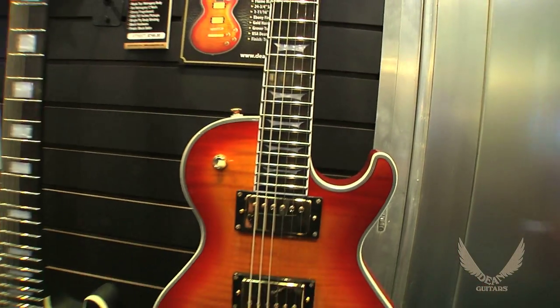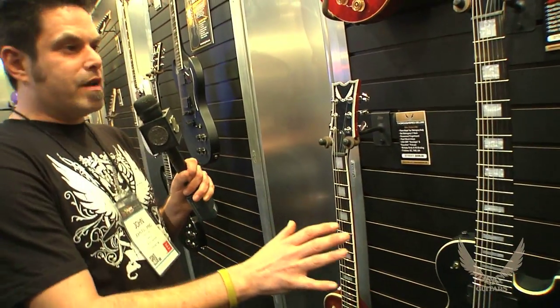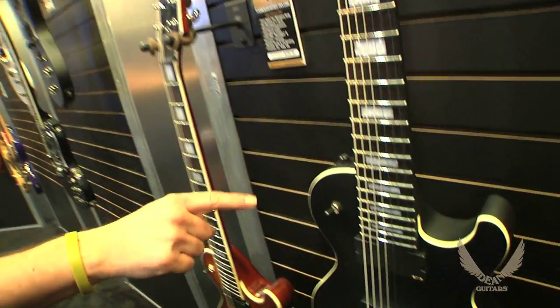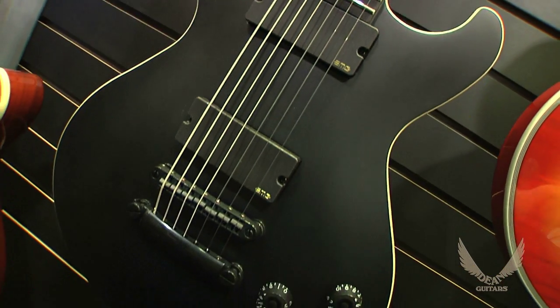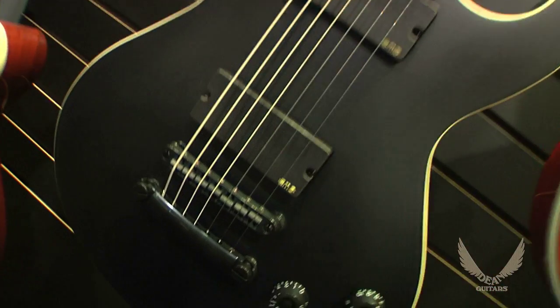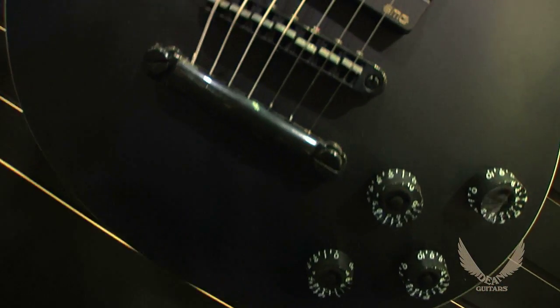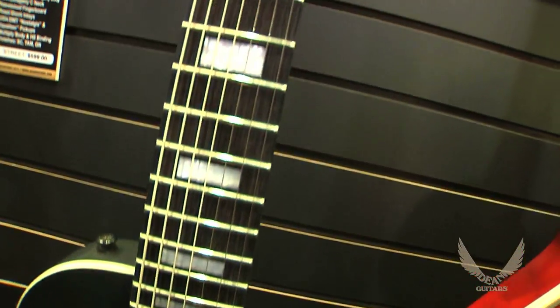Now some of you guys might be familiar with the Thoroughbred Stealth that came out last year. We're introducing the 7-string version for you guys right now. This thing's got a maple top, a mahogany body, a set mahogany C-neck, ebony fingerboard, EMG 707 active pickups, single ply body binding, black hardware, and a fantastic black satin finish.